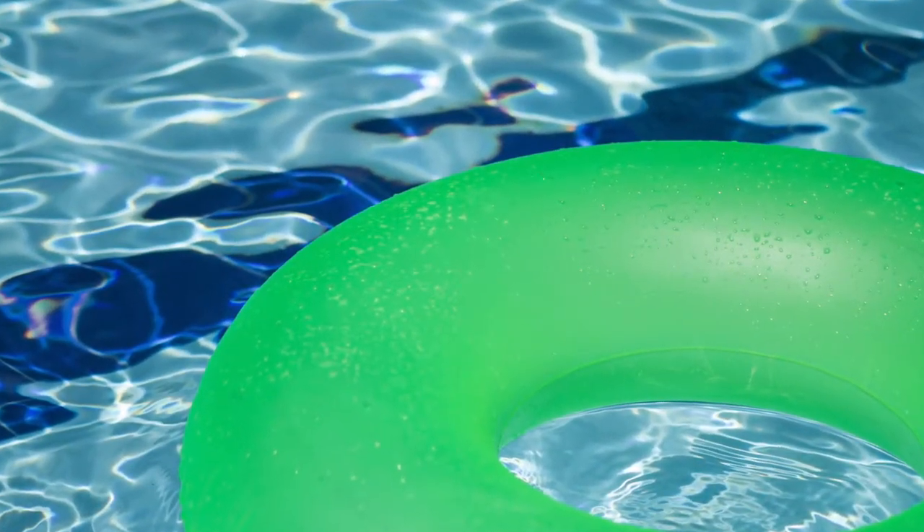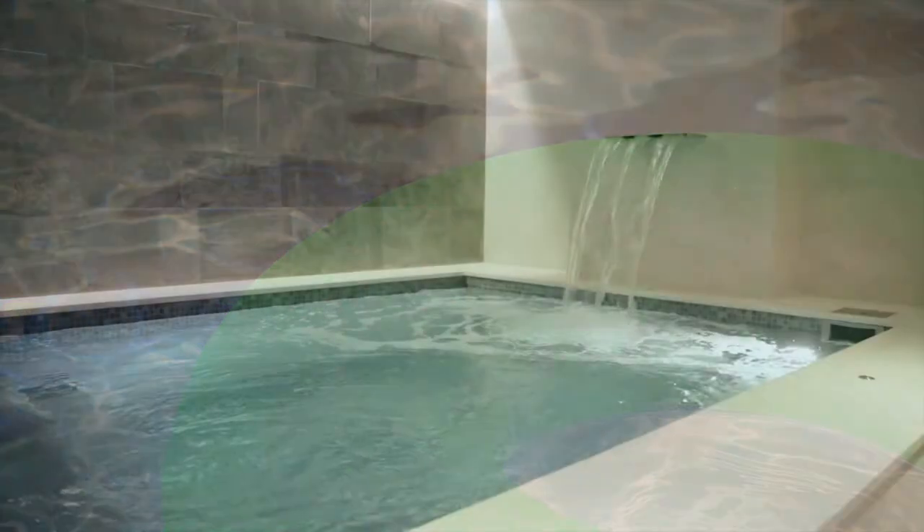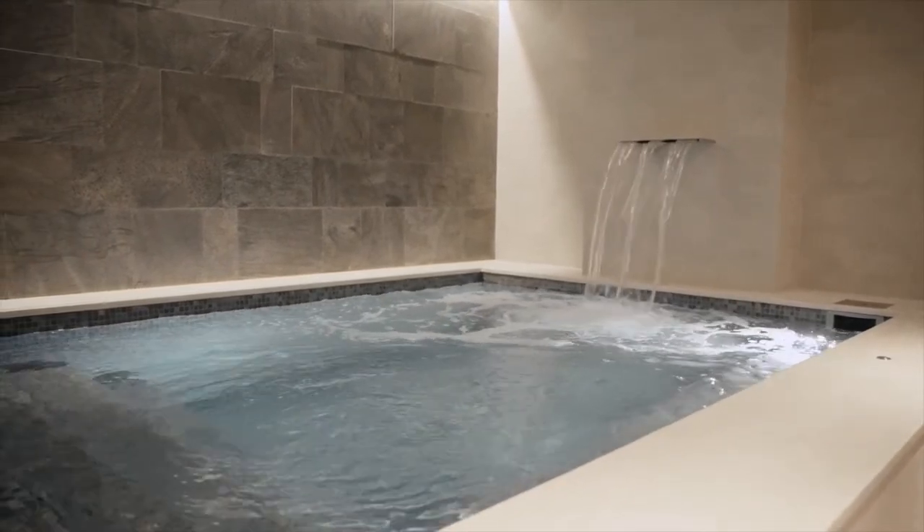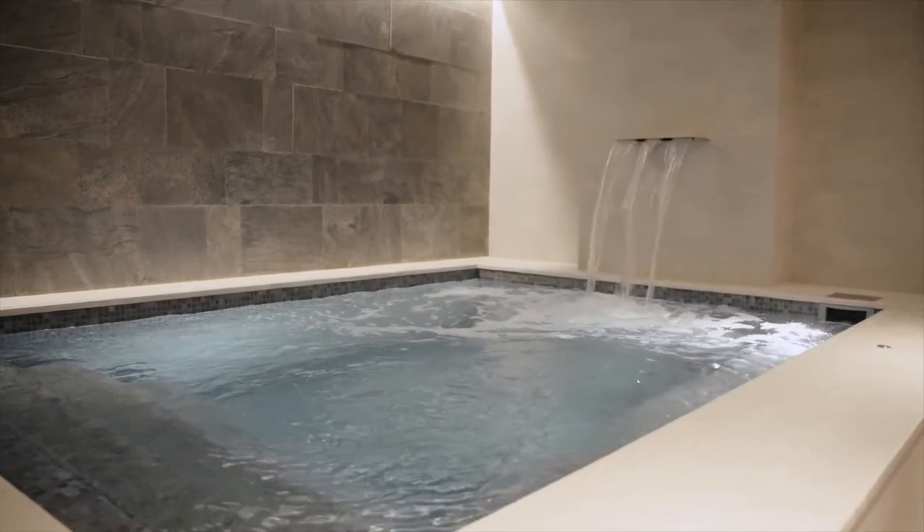Rising Sun Pools and Spas in Raleigh is in the same boat. Co-owner Tara Vassalosoto says she's never been busier. Due to the shortage, pool companies are limiting the amount of chlorine customers can buy.